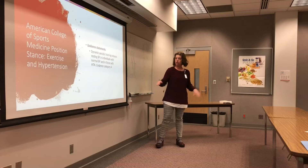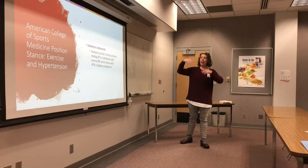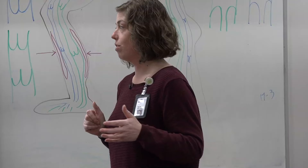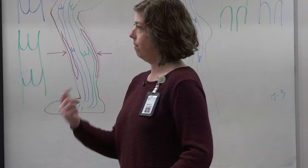They said something really interesting: individuals who need it most will benefit most from exercise. The higher your hypertension numbers are, the more you'll see them drop when you address it with lifestyle — especially aerobic exercise. All that scary stuff we don't want to happen to us is something we can do something about in our real everyday life. How does exercise lower blood pressure? The big one is exercise-induced nitric oxide production.